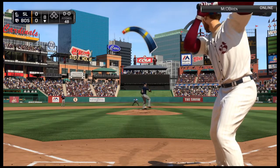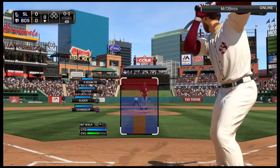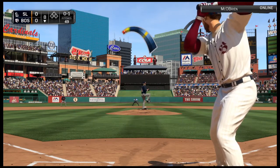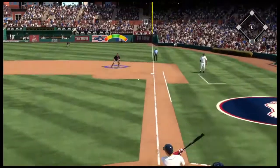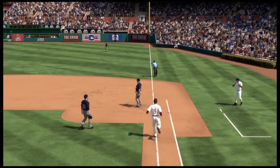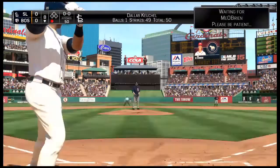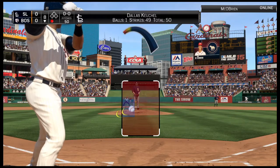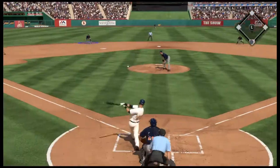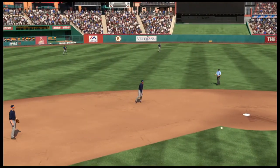Leading off, first baseman Freddie Freeman stands in as he can't connect here, oh and one. Now the pitch — there's a swing and a ground ball, and he'll take this to the bag, three unassisted for the first out. Ian Desmond will get his third shot at it here; he's bounced out and popped out in his previous two trips. Hit hard to short but right at the shortstop for the second out.